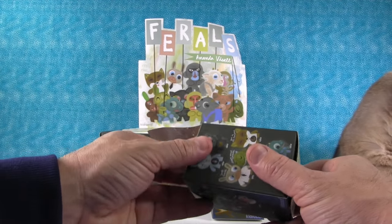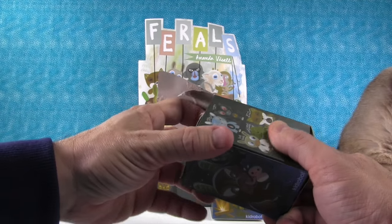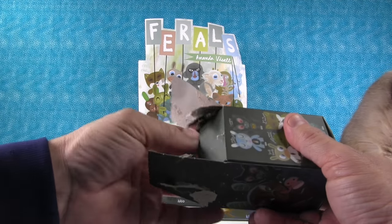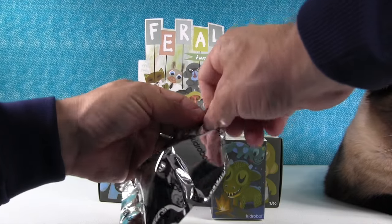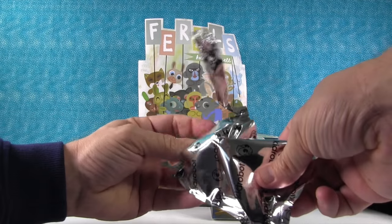You'll probably see our little feral running around the table here. Simon is up here with us — he's going to take a nap now. He's tired. It's hard work filming. I really love these boxes. The artwork's really nice.